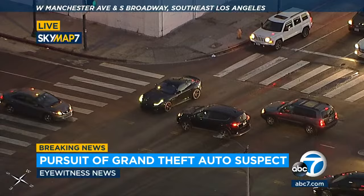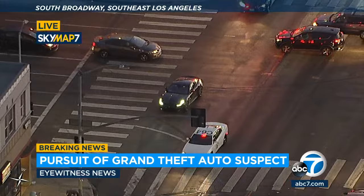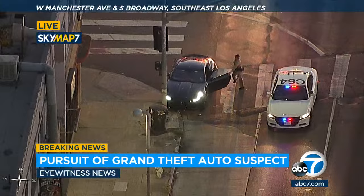Here comes California Highway Patrol. The car is rolling right into traffic — the car appears to be in idle, just rolling through the intersection. Here comes CHP. What are we going to see here — a PIT? God only knows. This is a new one on me. They try and open it up — it's open — and here it comes to an end, into a pole.